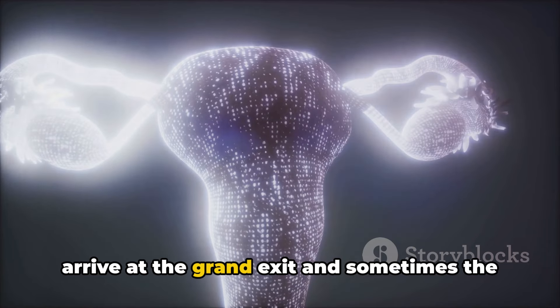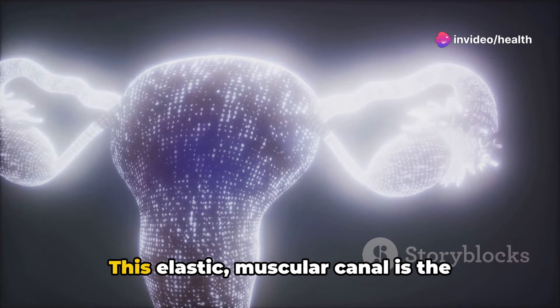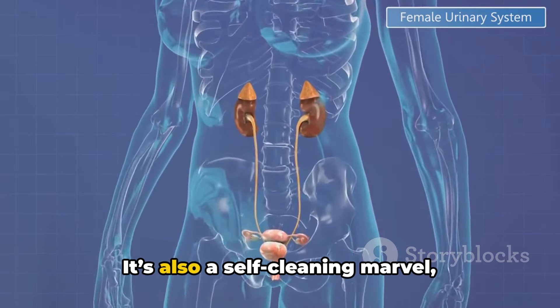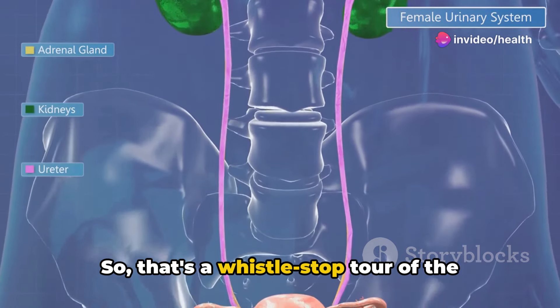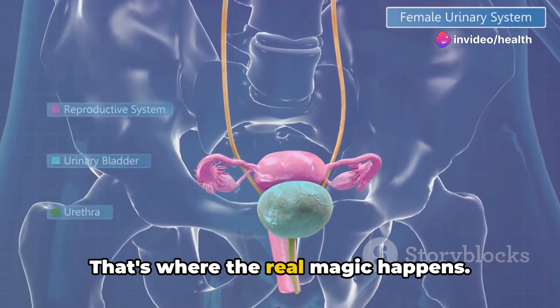Lastly, we arrive at the grand exit, and sometimes the entrance, the vagina. This elastic, muscular canal is the pathway through which life emerges into the world. It's also a self-cleaning marvel, maintaining a balanced environment all on its own. So that's a whistle-stop tour of the parts. But how do they all work together? That's where the real magic happens.